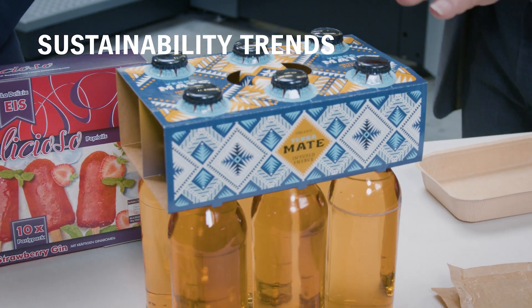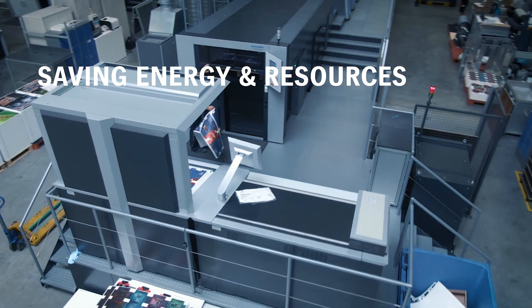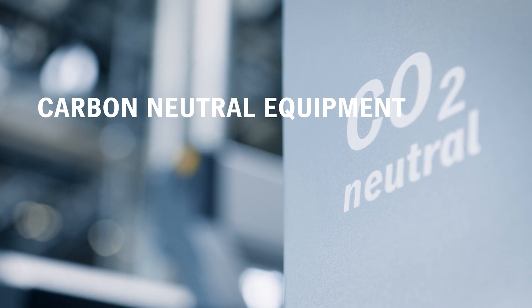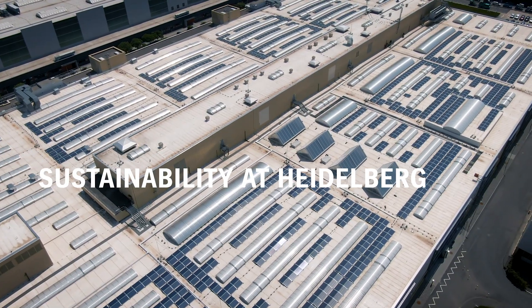That brings us to the end of our series of sustainability talks. We have covered several topics ranging from sustainability trends and many ways to save energy and resources during print production, right the way to carbon neutral equipment, our carbon offset project in Ethiopia, and the sustainability activities at our company. Sustainability is an extremely important topic that we care about. Harald, thank you very much for being with me, for all the information and insights, and for your passion for sustainability and protecting the environment.